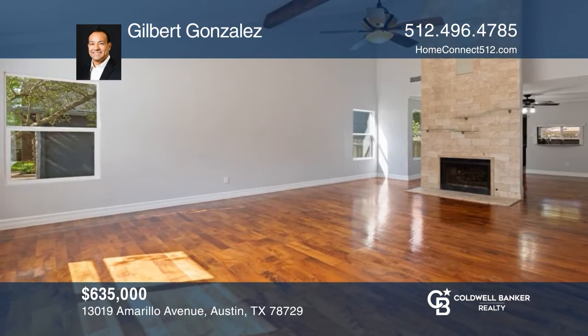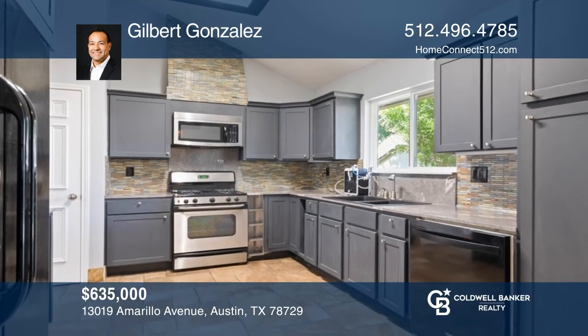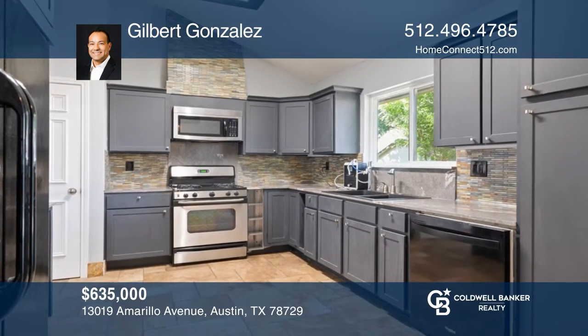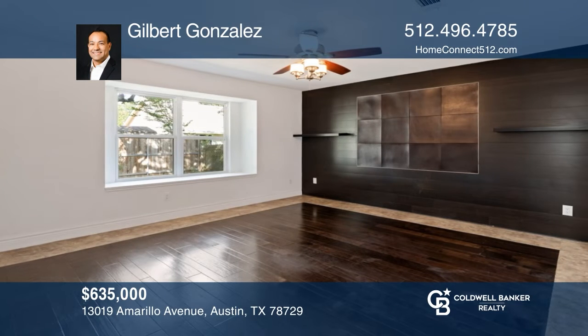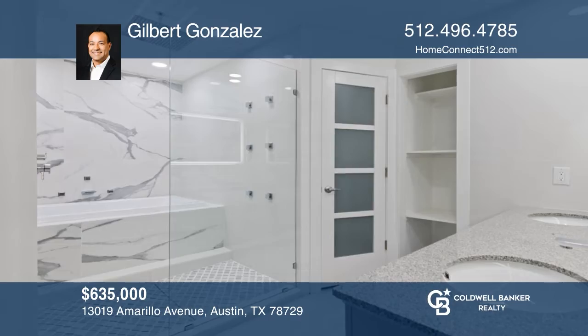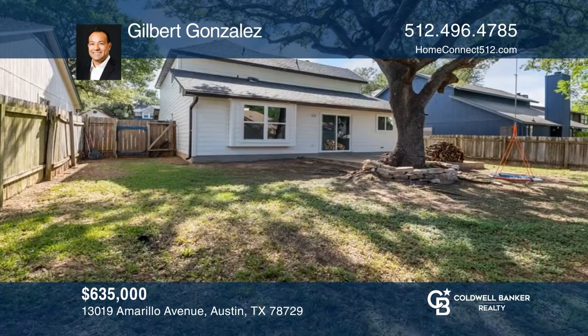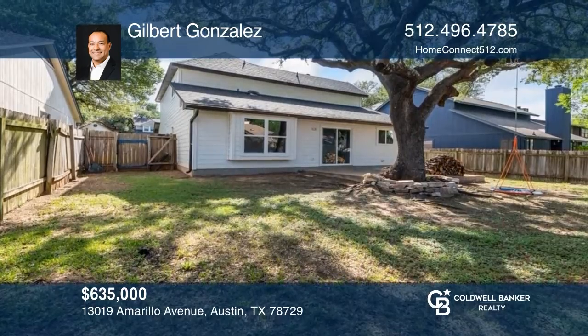This home features a double-story vaulted great room. In the updated kitchen, find rich gray shaker-style cabinets, travertine stone flooring, complementary backsplash, and a window over the sink. The primary suite offers wood floors and a renovated en suite bath. The stone extended patio completes this gorgeous home. Act now and make it yours by calling Gilbert Gonzalez.